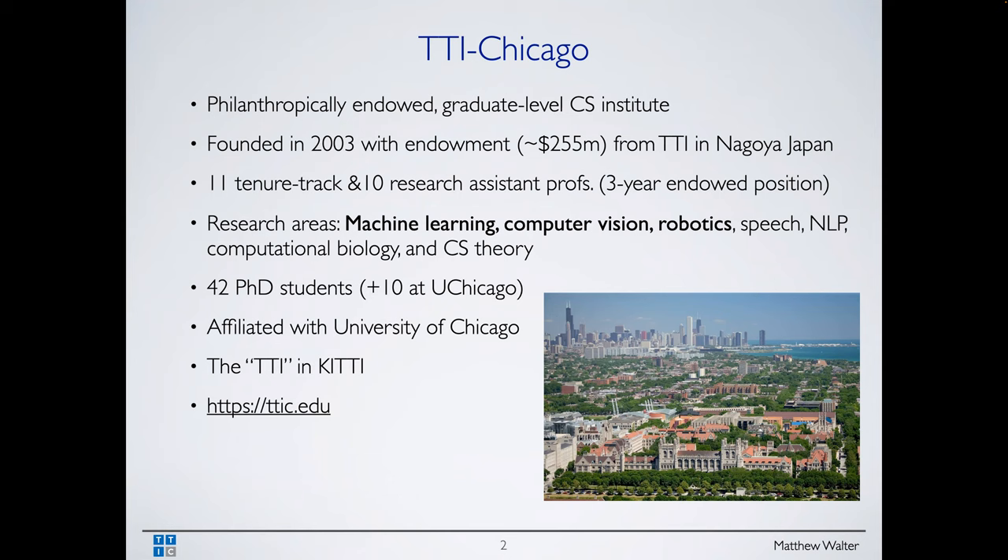By pretty much any university standard, we're brand new. We were founded in 2003 with an endowment from TTI Nagoya, Japan. Toyota gave us roughly 255 million dollars in endowment, and that's a big part of the reason why we have Toyota in our name.